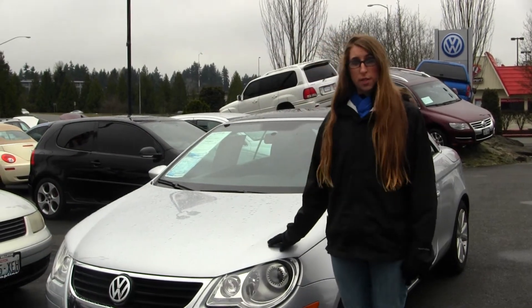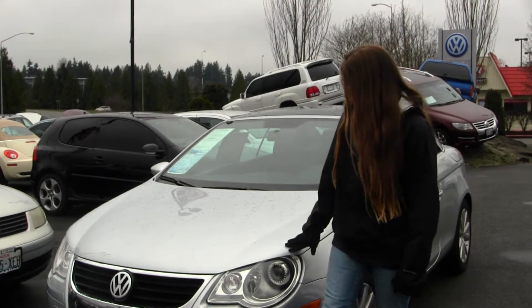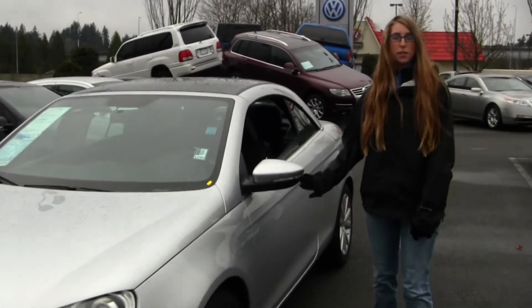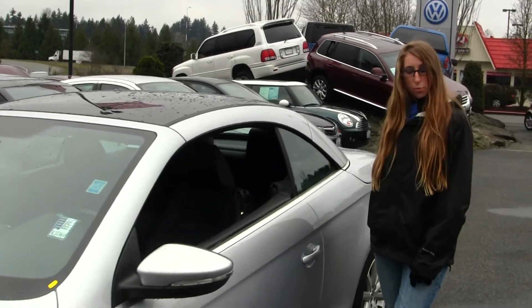Today we're looking at this stunning silver 2009 Volkswagen EOS 2.0T. This vehicle comes equipped with fog lights, projector headlights which help with night driving, alloy wheels, turn signals on your mirrors, and this top does come all the way down into your trunk to make it convertible.